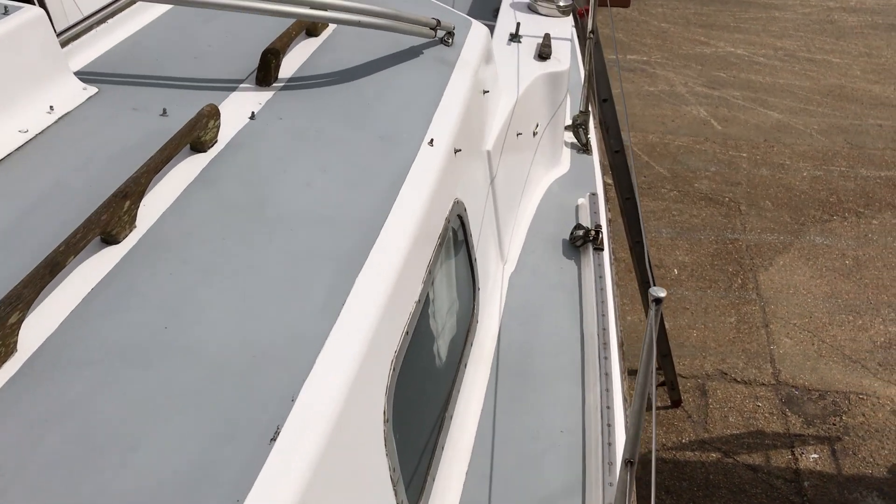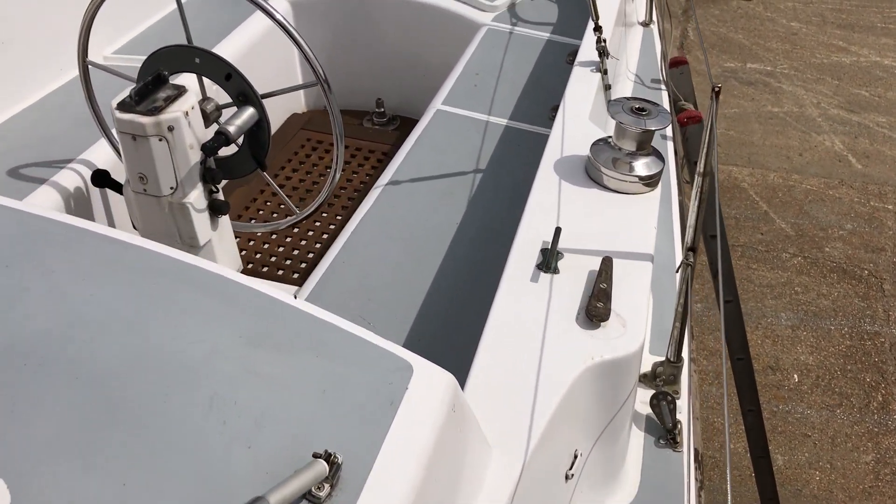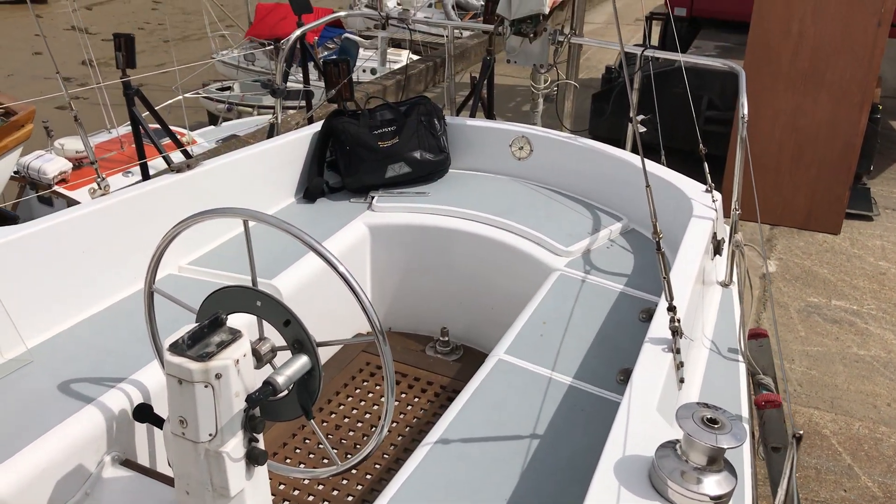If you'd like any more information about this boat, please go to boatsheadbrighton.com where you'll find lots more pictures, videos, and virtual reality.